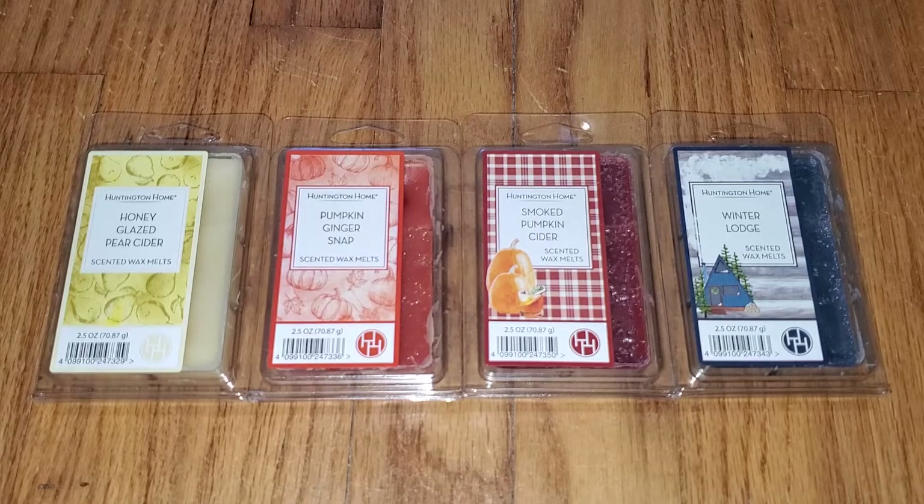Hi everyone, this is a review of Aldi Wax Melts. This is the fall collection number two. The first collection came out about two or three weeks prior to this collection. This collection came out, I believe, in mid-October, maybe the second or third week of October. I'm a little bit late in getting the review done.